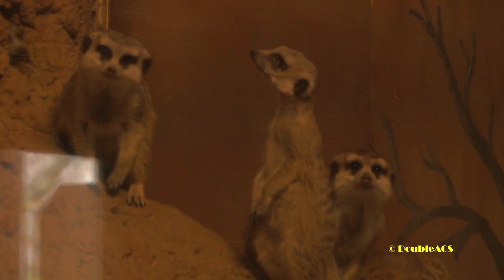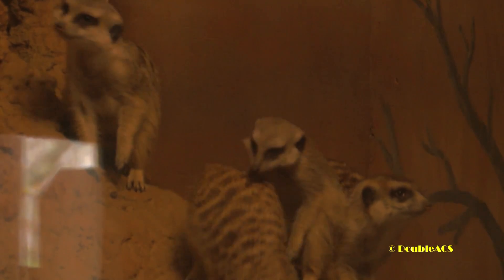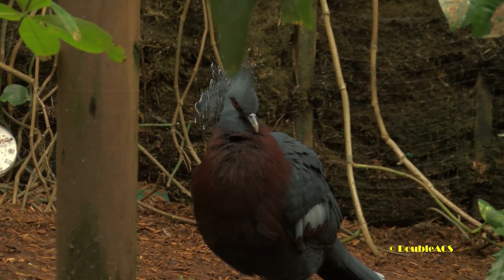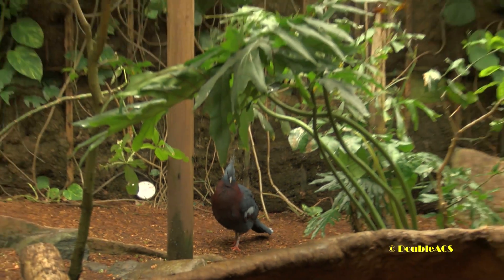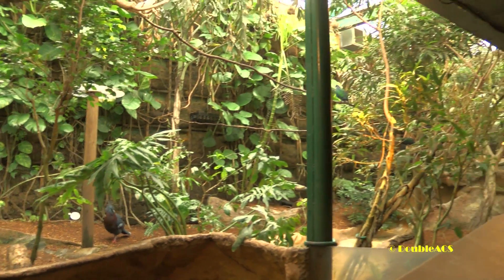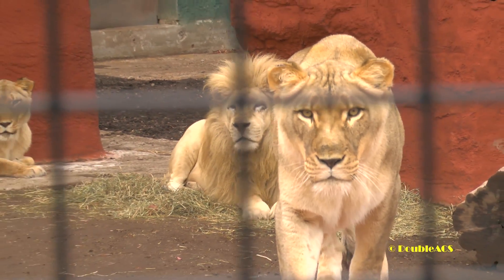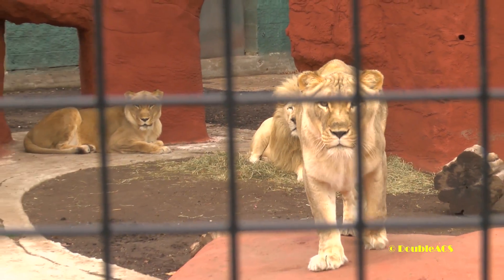These donations will make that animal's life a little better throughout the year. The zoo is open this time of year, so it's a great time to come down, maybe take an ornament off the tree and visit everybody. With the exception of the lemurs, who have to move in for the winter because it's just a little too cold for them, everybody else is still on exhibit.